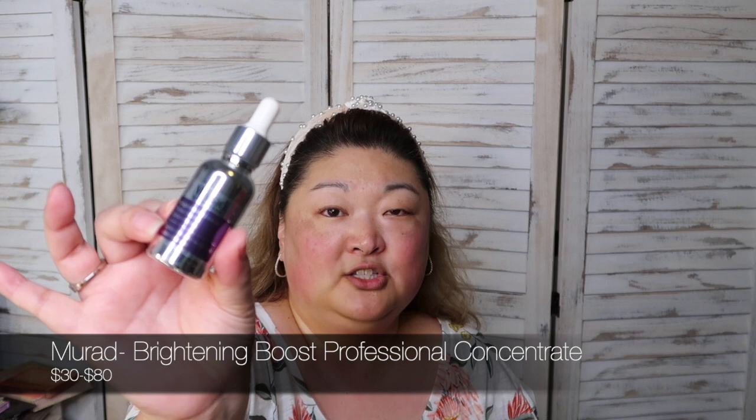The next thing I use is the Murad Brightening Boost Professional Concentrate. It has a little dropper and I just put a little drop along the hyperpigmentation to fade those dark spots and keep them from reoccurring. This is a very targeted thing — I do not put it over my entire face.